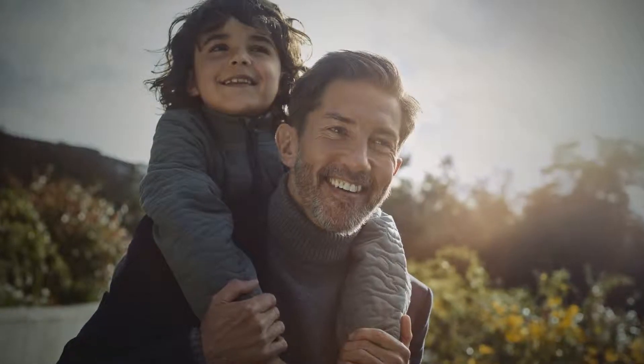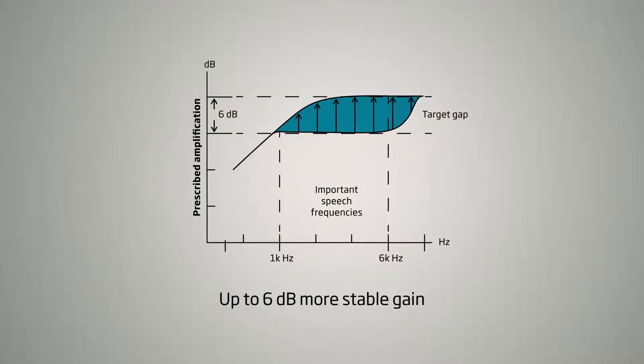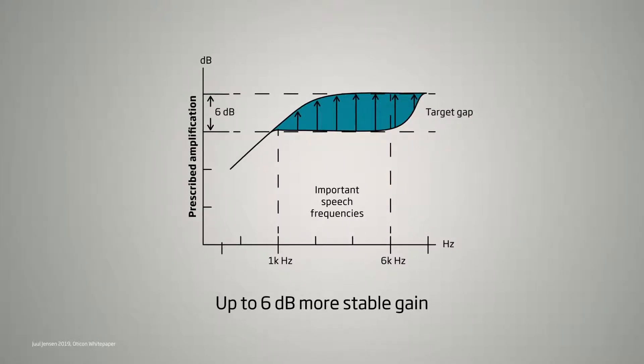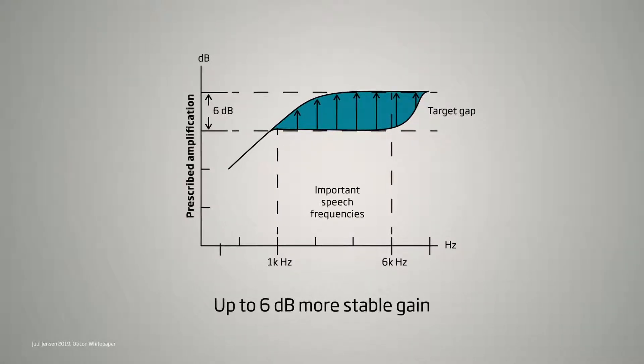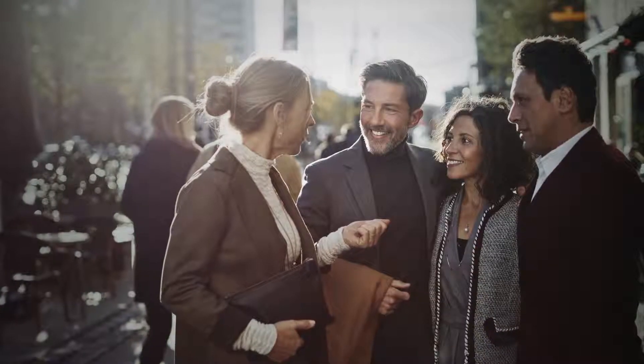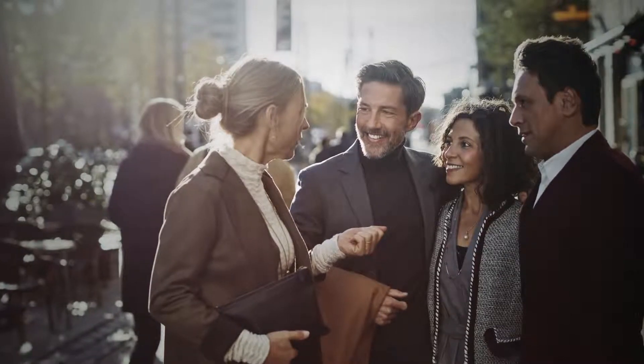And what is the effect? The effect is up to 6 dB more usable gain. And with 6 dB more gain to work with, that means you have to make less compromises. The patient can go throughout the course of the day confident that they're not going to have to deal with feedback.